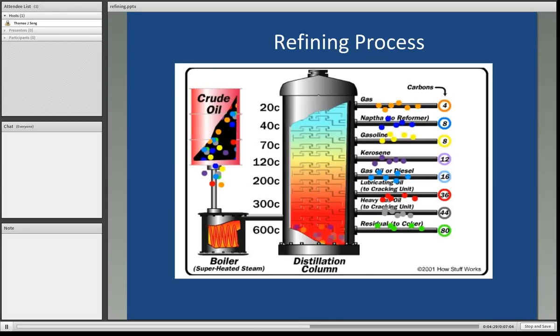Hopefully you prepared for this lecture by going to the HowStuffWorks website where you saw these diagrams, so they should already be familiar to you. You can see here a distillation column — crude oil is heated, and fractions are extracted according to their weight. The lighter gases and other products come off near the top, and at the bottom remains the residual fuel oil, which will be sent to a coking unit.